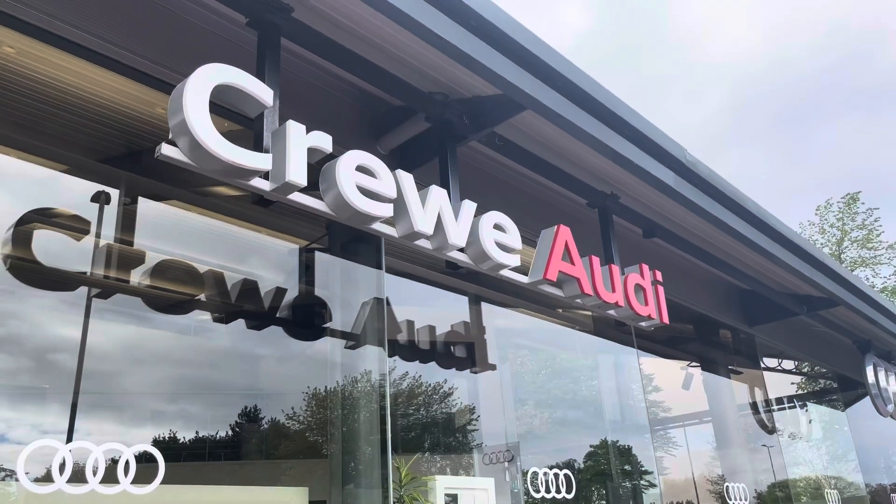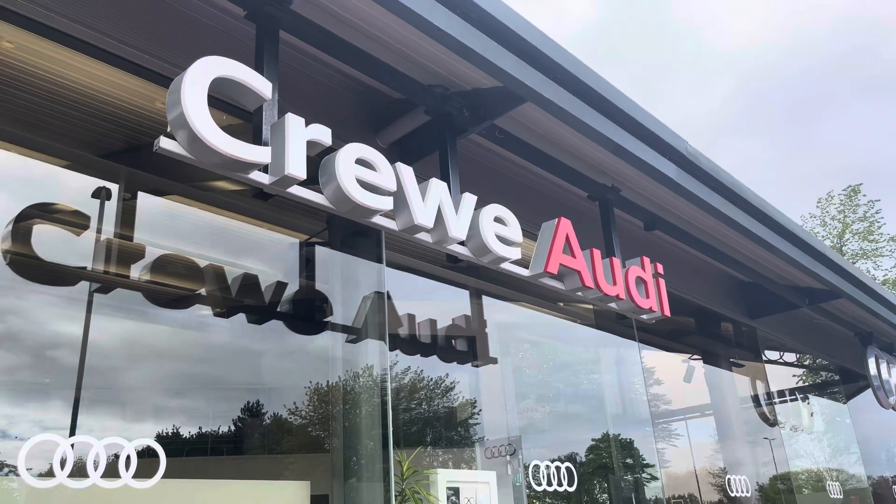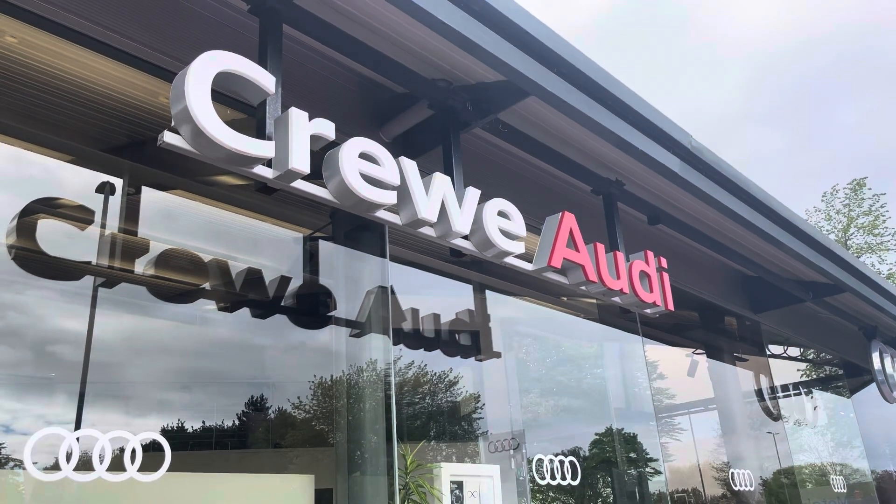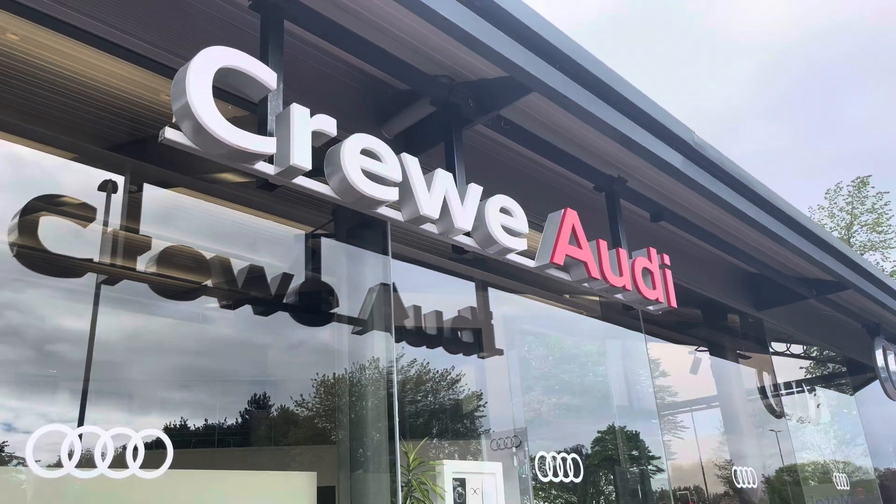This vehicle comes with a minimum of 12 months manufacturer warranty and 12 months roadside assistance. For more information about this vehicle or to arrange a test drive, please call us now on 01270 864084 or enquire online now.